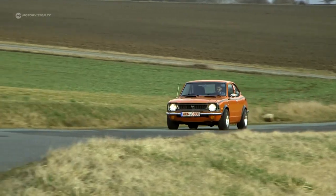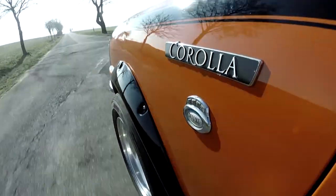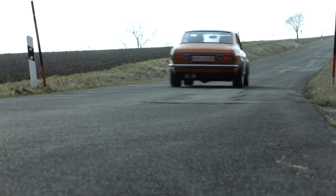Florian Engel's Levin is probably the only one in Germany or even Europe. Florian discovered the rare Corolla on an American car forum and persuaded the owner to sell it.